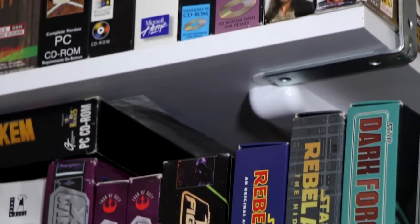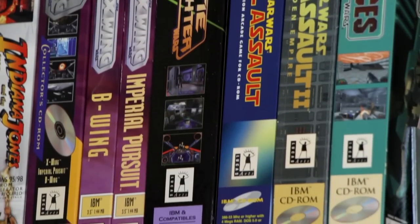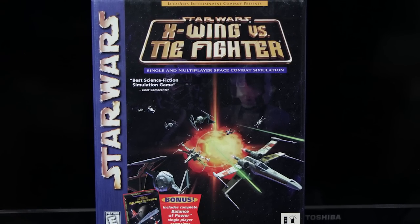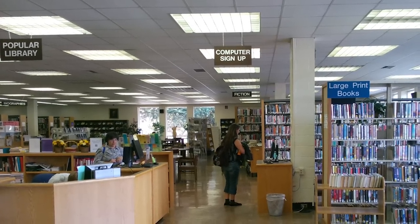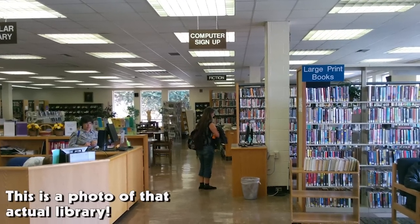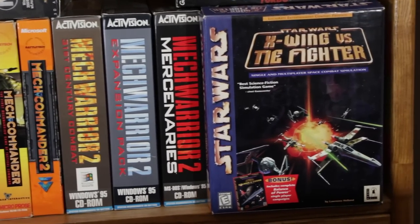I'd played Star Wars computer games before this, like Dark Forces and, of course, X-Wing and TIE Fighter, but those were over at my friend's place. X-Wing vs. TIE Fighter was different. It was at my house and on my hard drive, although it still wasn't my game — it was one I checked out from the local library's computer game section. Yes, we had one of those and it was awesome. As soon as they got this one in, I snatched it up and couldn't wait to get home to play it.